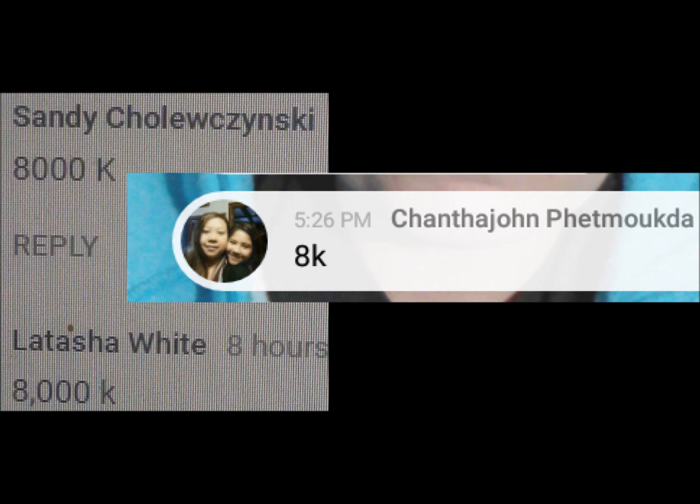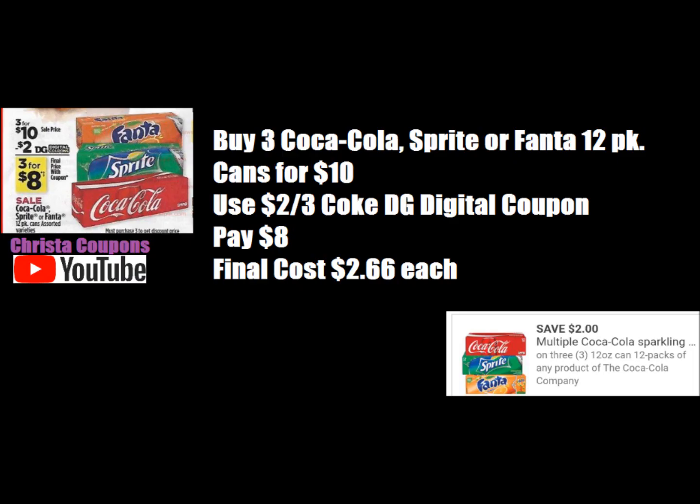Before we get started, these three people are the winners of the giveaway. They need to email me at KristaRamsey6 at gmail.com. Before we do the breakdowns really quick, I'm going to let these play. These are the individual breakdowns of the deal. If you want to see the coupon that you need to use or the products that you need to get, here are the individual breakdowns.